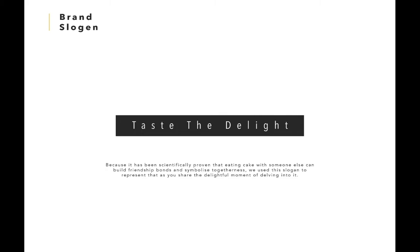Delight is one attribute that we used for their slogan, so what we came up with was 'taste the delight', as this is one of the feelings that you feel when you taste their food.